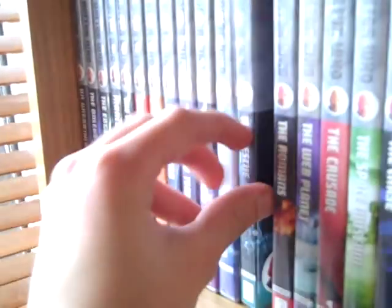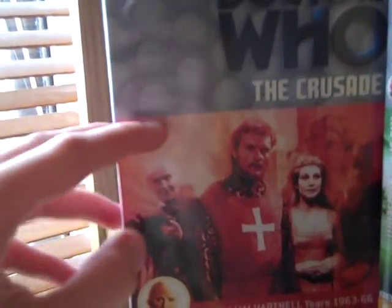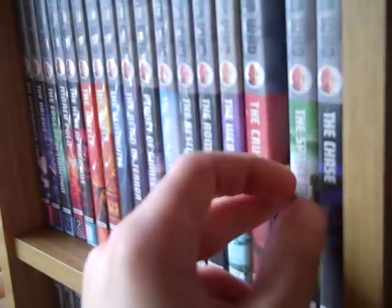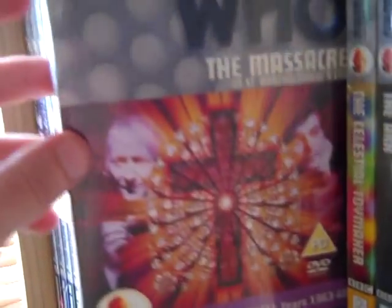The Rescue, The Romans, The Web Planet, The Crusade — which I think should get a release with the two missing episodes animated — The Space Museum, The Chase, The Time Meddler, Galaxy 4, Mission to the Unknown, The Myth Makers, The Daleks' Master Plan, The Massacre of St Bartholomew's Eve, The Celestial Toymaker, The Ark, and The Gunfighters — those two are the annoying round ones.